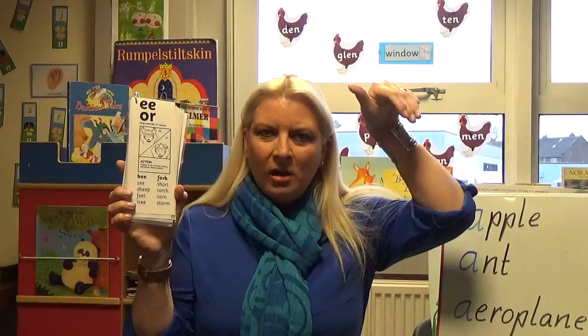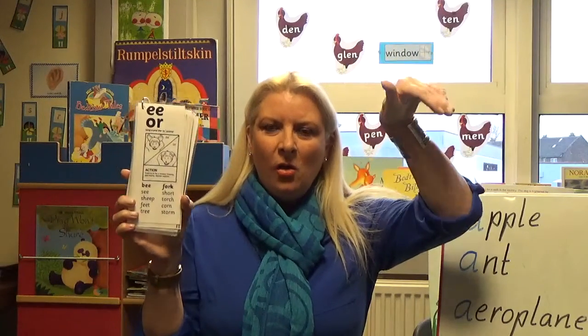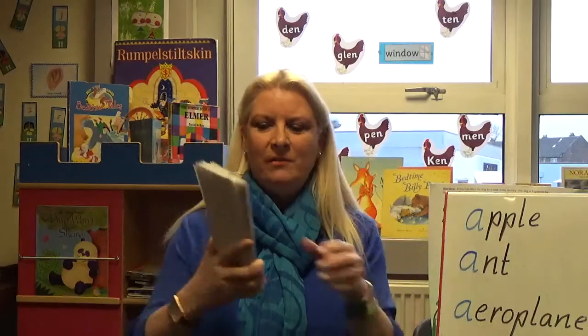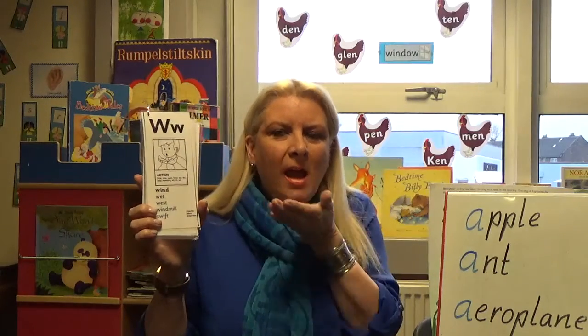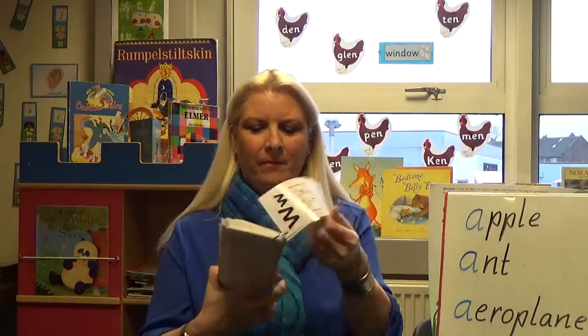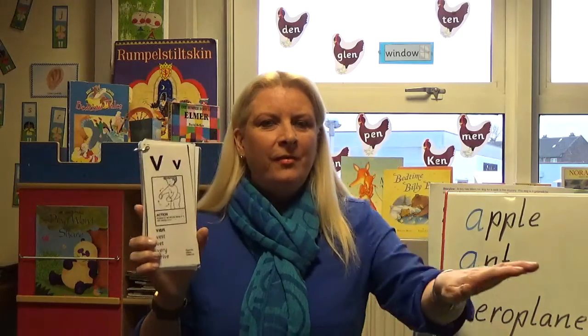E and R — 'er'. Z — buzzing — 'z'. W — you're blowing a flower — 'w'. N and G together — very strong — 'ng'. V — for van — 'v'.